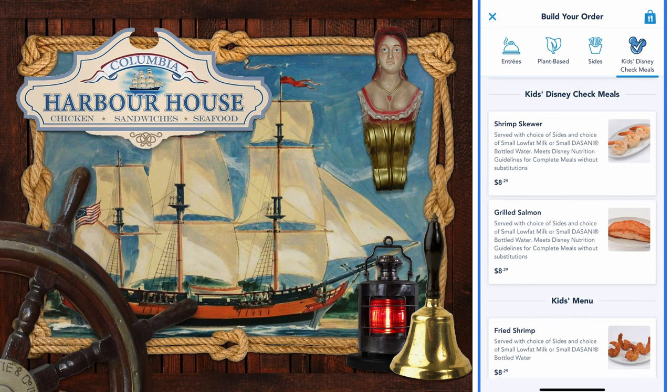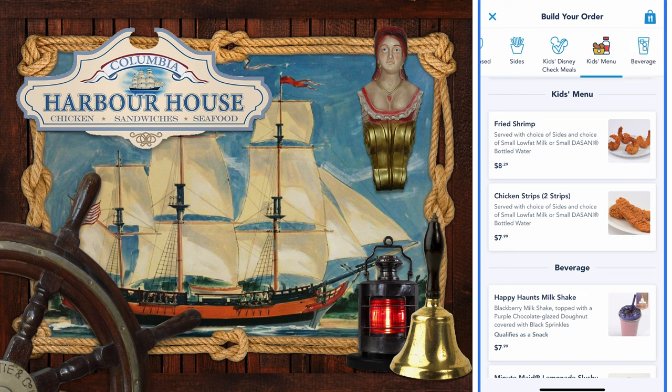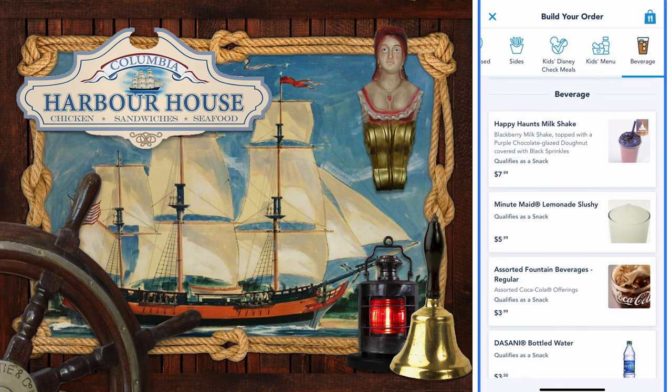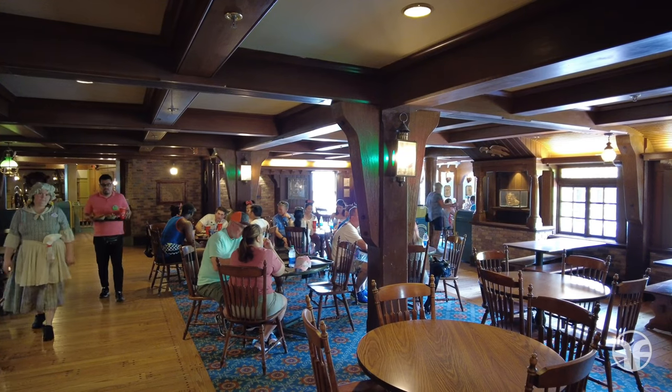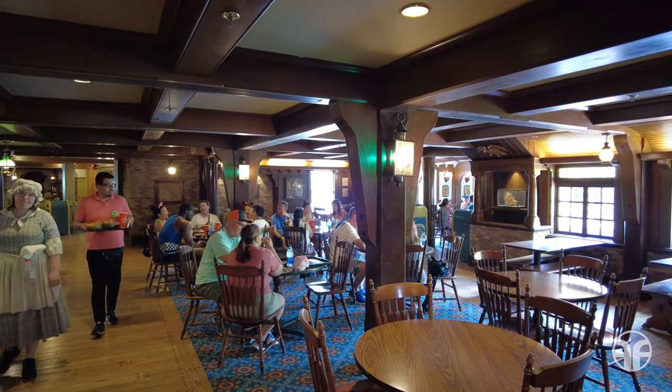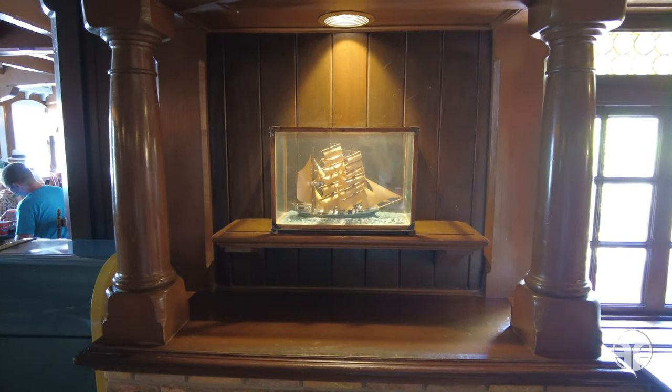They also have kids' Disney check meals, kids' meals, and beverages. This dining experience has nautical-themed decor, which echoes references from both Disneyland and Walt Disney's 20,000 Leagues Under the Sea motion picture.